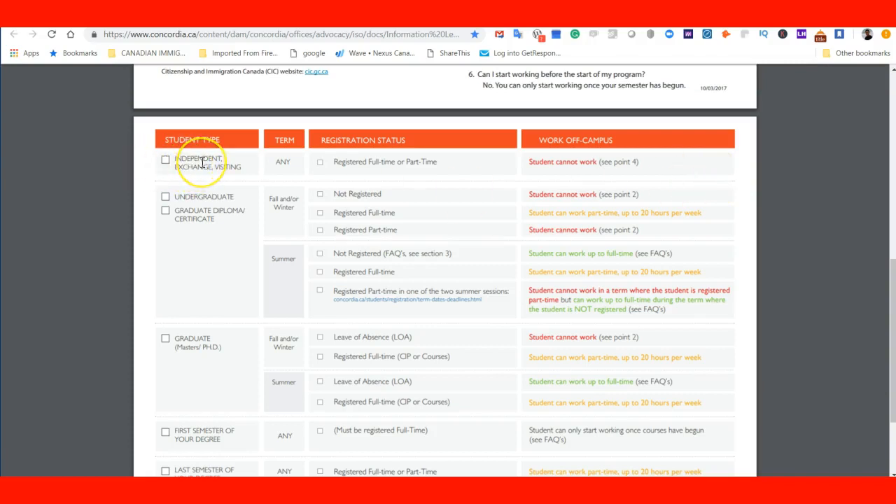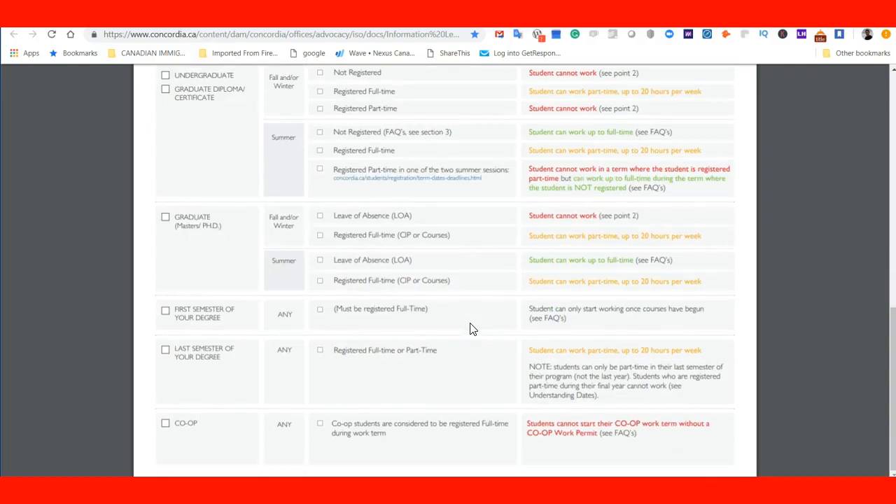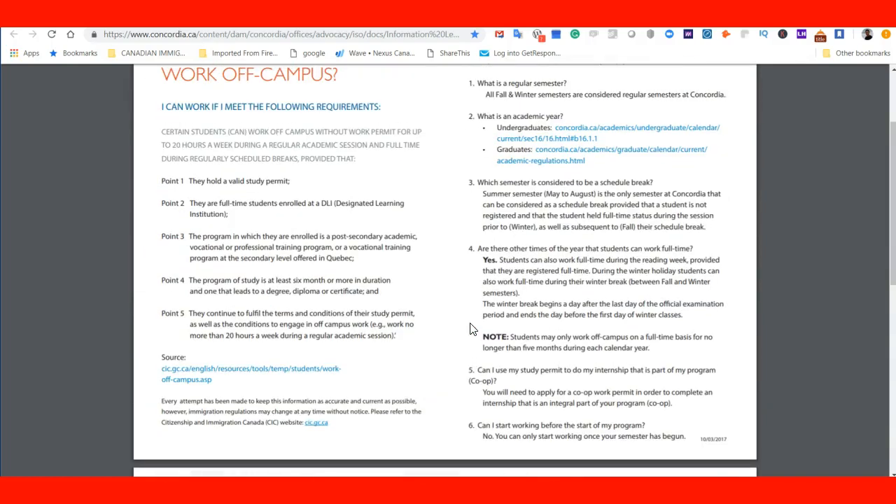For example, as an independent, exchange, or visiting student in any term, whether registered full-time or part-time, a student cannot work. As an undergraduate or graduate diploma or certificate student in fall and winter terms: if not registered, the student cannot work; if registered full-time, a student can work up to 20 hours; if registered part-time, the student cannot work. It's set out very clearly. This is a good tool from the Concordia University pamphlet, included in the resources page of the lecture. I hope you enjoyed this lecture and we'll see you in the next one.